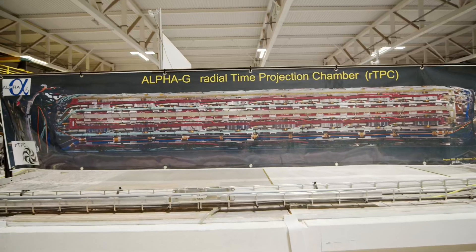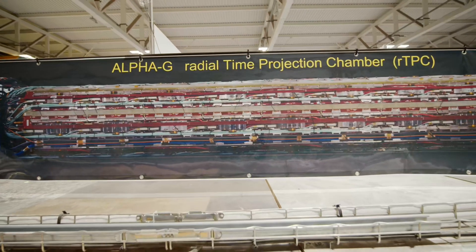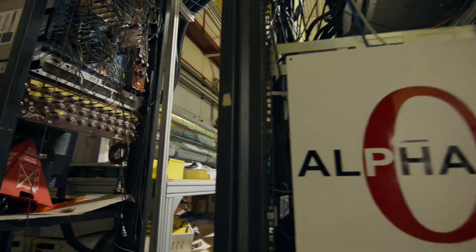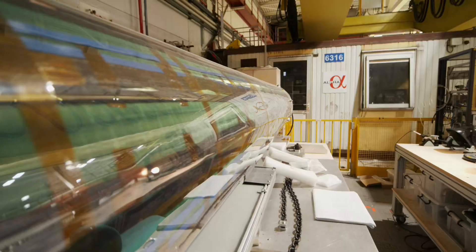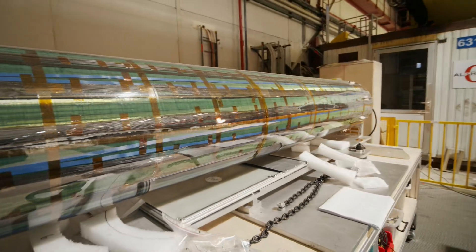The gravity measurement that we would like to do when we start up again in August of 2021 is extremely sensitive to this motion of trapped atoms. The Nature article talks about demonstrating this laser cooling in antimatter.